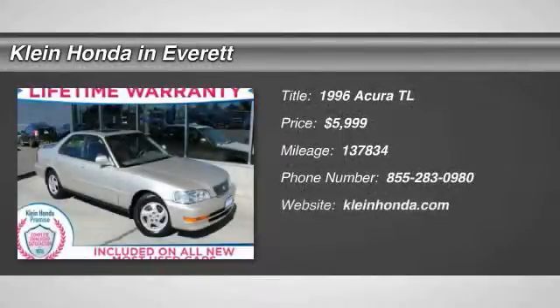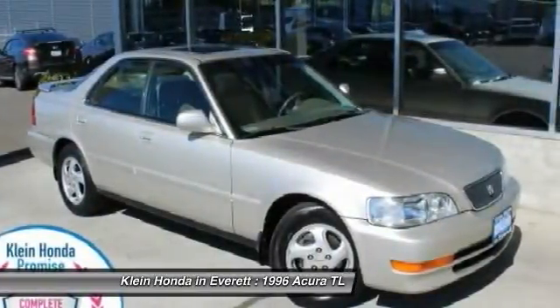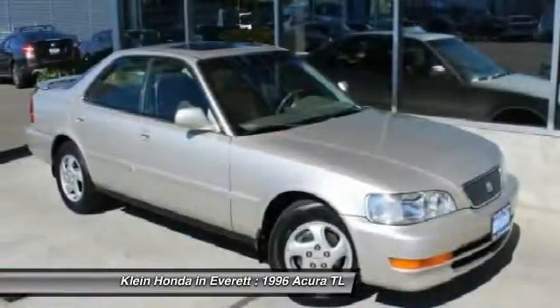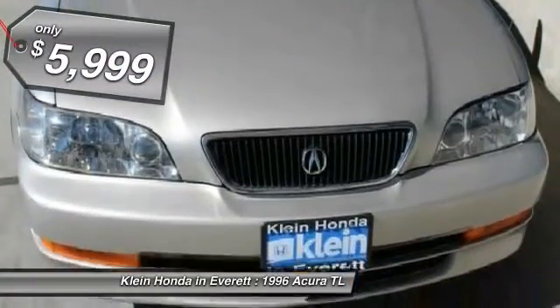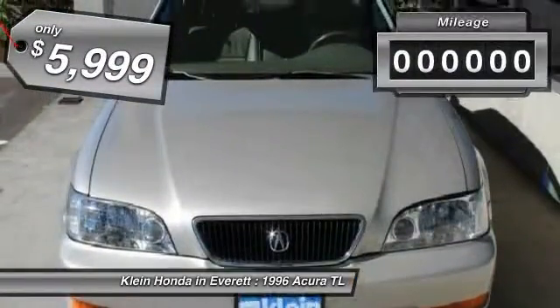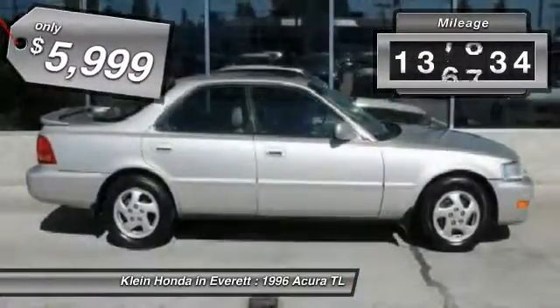The 1996 TL. The Acura TL is a strong choice for people looking for a mid-size luxury vehicle. Offering a typically spacious Acura interior, this car is loaded with high-tech features and receives top scores in crash tests, and is priced below $10,000. This vehicle has less than 140,000 miles.